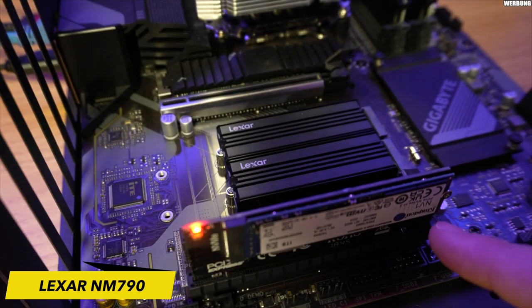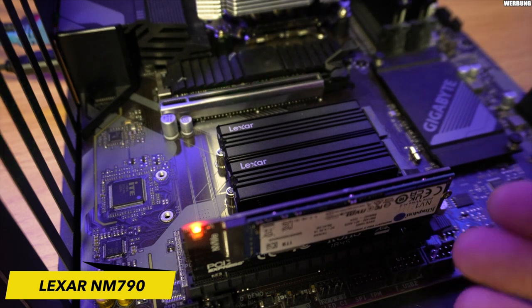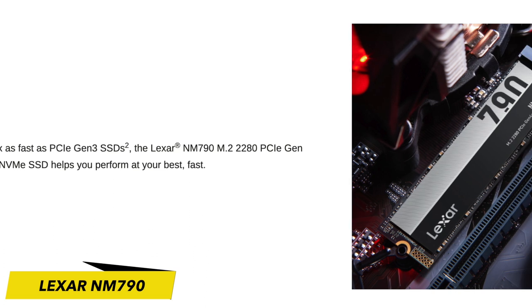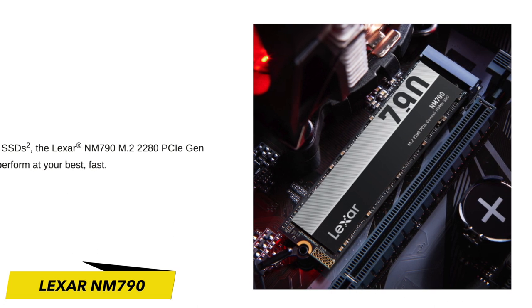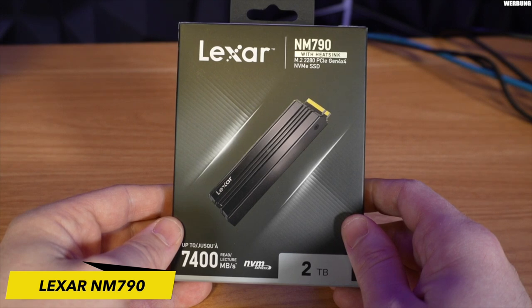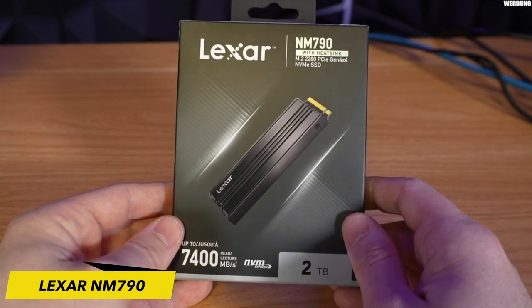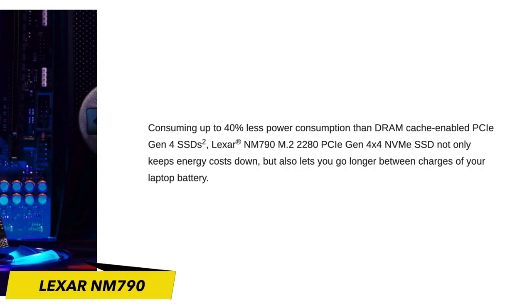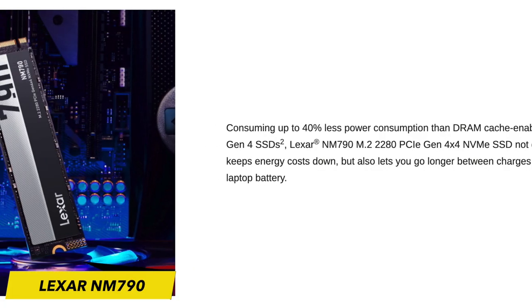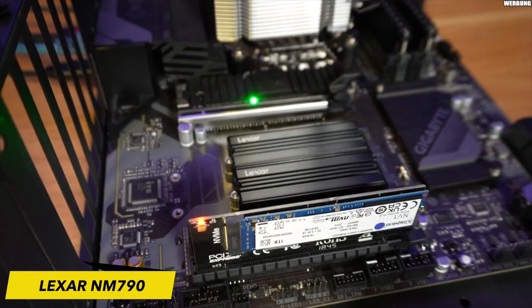The Lexar NM790 is built on a DRAM-less, host memory buffer, PCIe 4.0 architecture, featuring a Maxio MAP-1602 controller. While the absence of DRAM does have a slight impact on random performance, it is not significant enough to pose concerns for the average user. As per Lexar's information, the NM790 boasts a 40% reduction in power consumption compared to PCIe 4 SSDs equipped with DRAM cache.